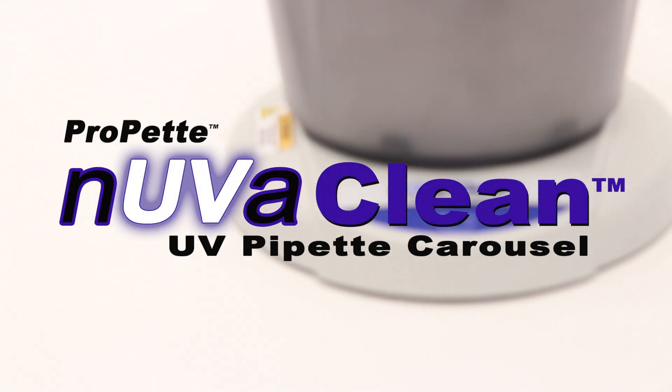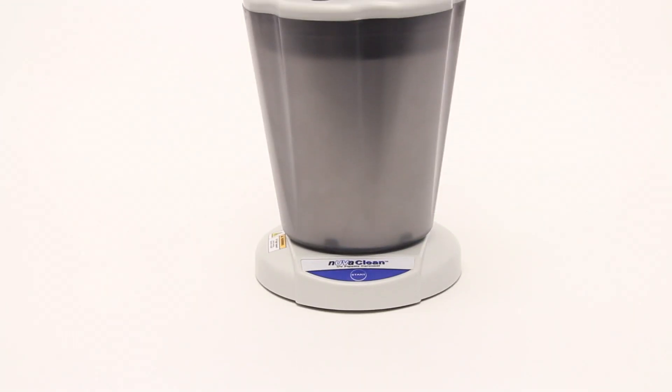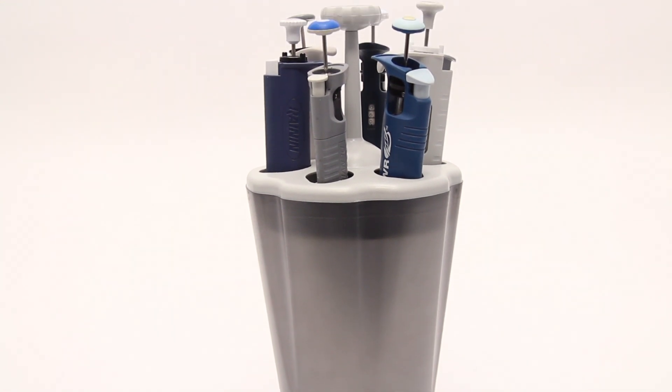Introducing NuvaClean UV Pipet Carousel. ProPet NuvaClean is the first carousel of its kind, applying UV lamp technology to passively disinfect laboratory pipettes.